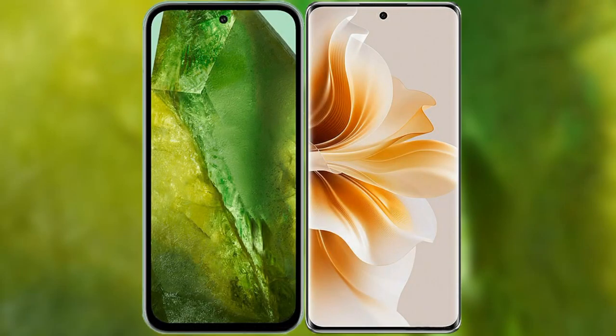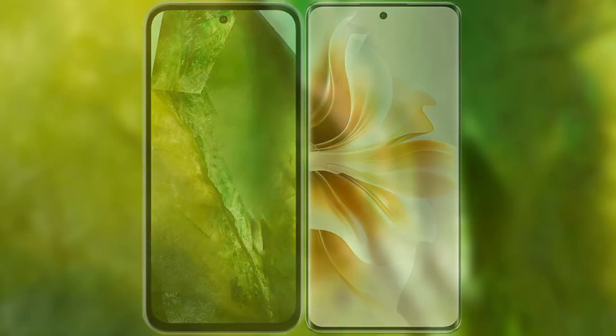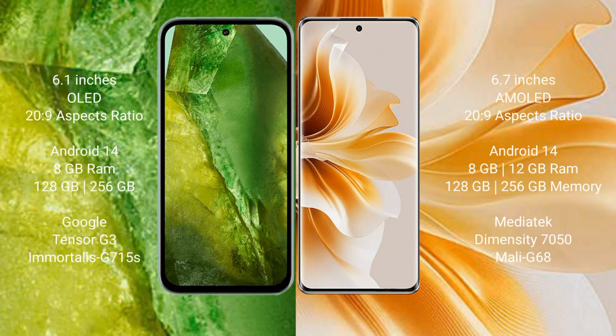I will compare the new Google Pixel 8a with OPPO N11. Google Pixel 8a comes with a 6.1-inch OLED display and a 20:9 aspect ratio. OPPO N11 comes with a 6.7-inch AMOLED display and a 20:9 aspect ratio.